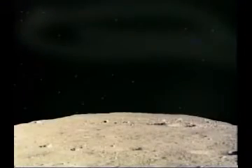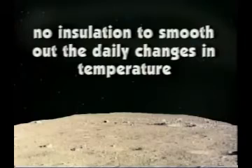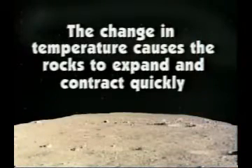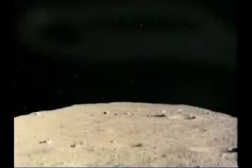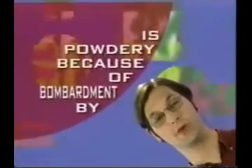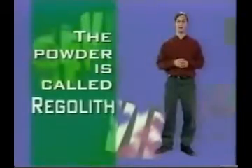Because the moon doesn't have an atmosphere, there's no insulation to smooth out the daily changes in temperature. The moon goes from really hot to really cold very quickly. The quick change in temperature causes the rocks of the moon to expand and contract very quickly, which puts a lot of stress on the lunar rocks. The stress makes the rocks break apart — they literally crumble into dust. So scratch this on your head: the surface of the moon is powdery because of bombardment by space stuff and thermal shocks. The powder is called regolith.